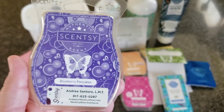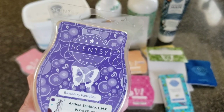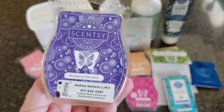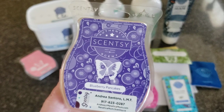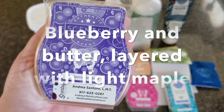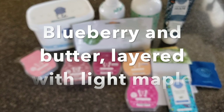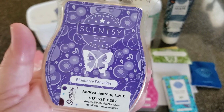Blueberry Pancakes was really interesting. This bar came out in Bring Back My Bar last month, but this particular bar is from an original I bought from the catalog two and a half to three years ago. Blueberry Pancakes is blueberry and butter layered with light maple — basically pancakes, blueberries, and maple syrup. It smells like Sunday morning.